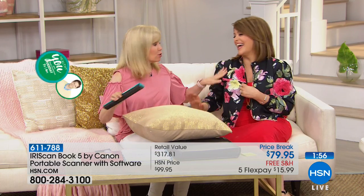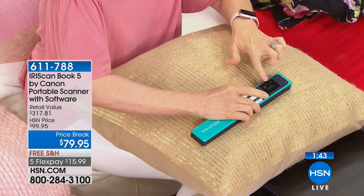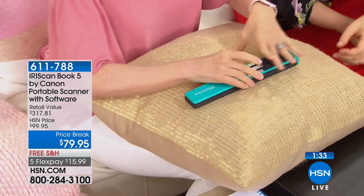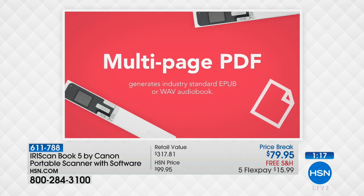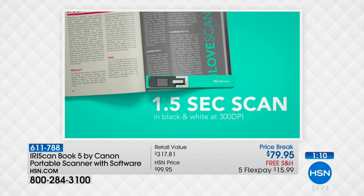You can also scan fabrics. If you're a decorator trying to match a print, a stripe, or the texture of a pillow, it doesn't have to be a totally flat surface. You press scan right over it and there's the fabric shown right on screen. Then you can hook it up to your computer or pop out the four-gigabyte card. It's such a cool gadget — tons of features, from Canon, a brand we know and trust.